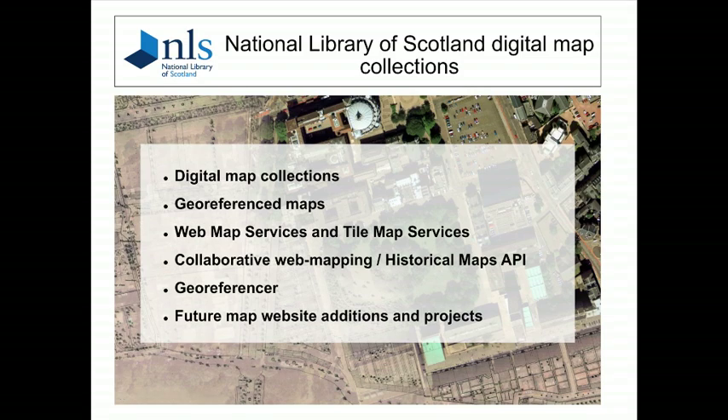This moves on to collaborative web mapping projects, giving a few examples of those — the historical mapping API that we launched earlier this year, geo-referencer, which is a shiny new application we're just in the process of launching, and a brief look at a few new website additions, things being scanned and projects.